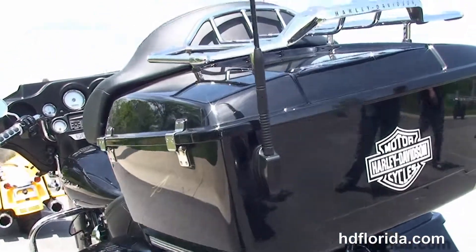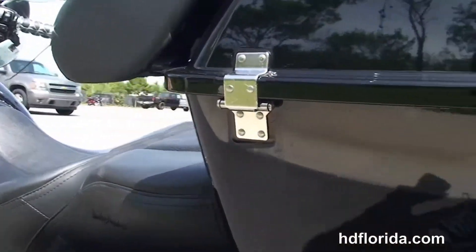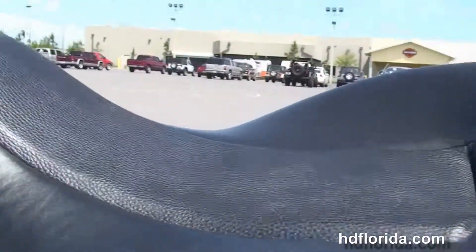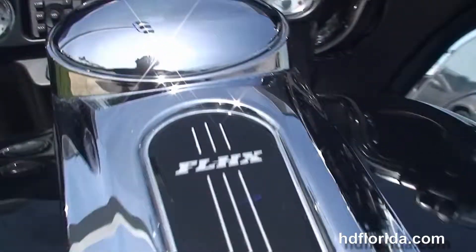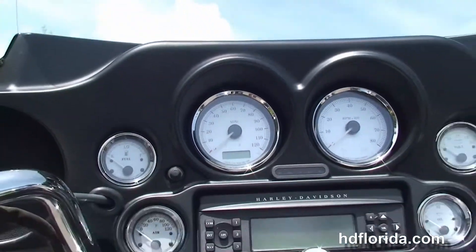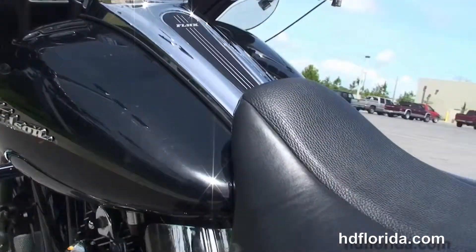We've got the additional chrome 4-point docking hardware and the detachable full-size King Torpac with the chrome air wing luggage rack. We've got the upgraded 2-up seat, 6-gallon fuel tank, classic Batwing-style fairing out front with the upgraded tall windshield and upgraded ISO grips. We've got the factory AM-FM CD player with auxiliary port for your MP3 player.